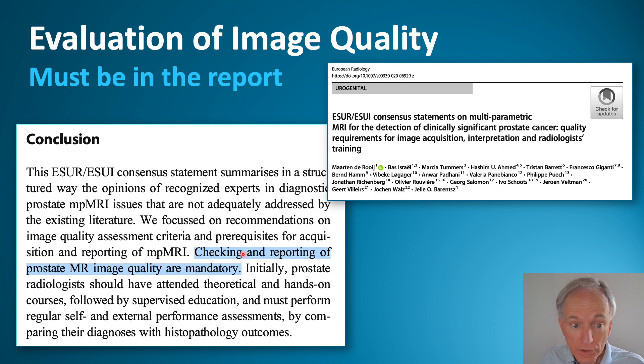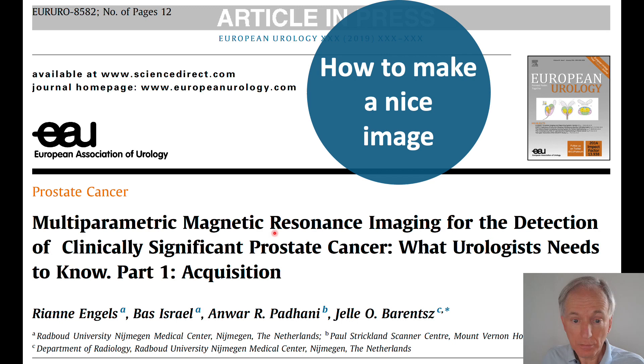Based on a Delphi analysis, experts in Europe advise checking the quality of a prostate MRI image and mentioning it in the report.